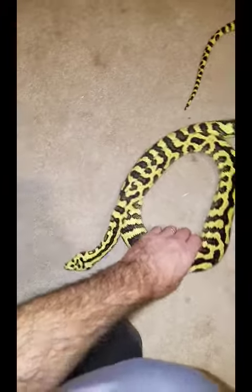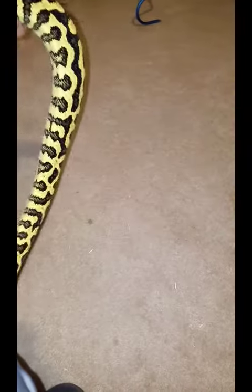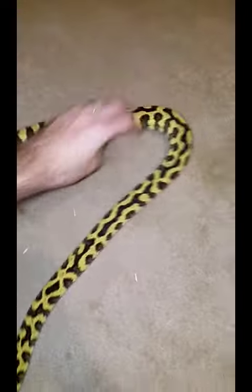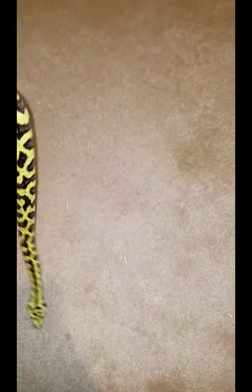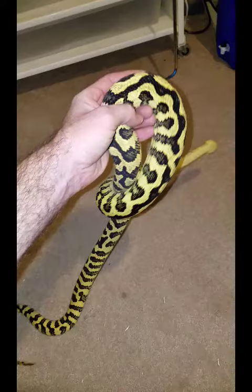He's mean in the cage, but once you get him out he chills out a little bit. On a scale of 1 to 10, I'd put the neuro at like a 5 — 10 being the worst.